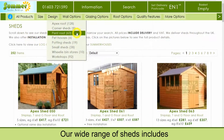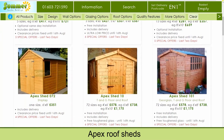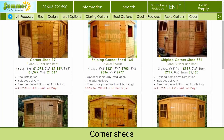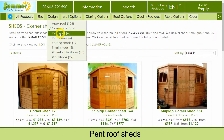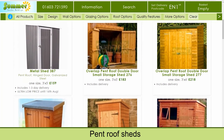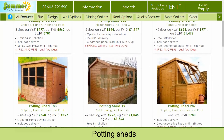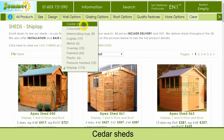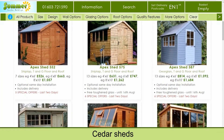Our wide range of sheds includes apex sheds, corner sheds, pent sheds, potting sheds, cedar sheds, and metal sheds.